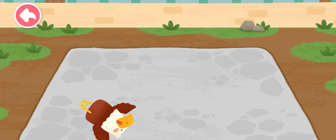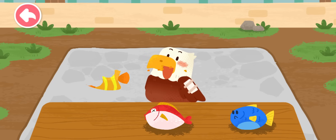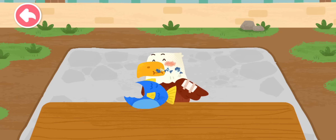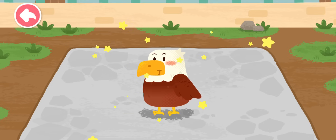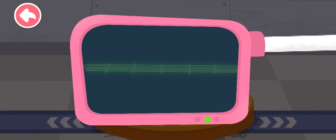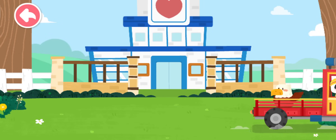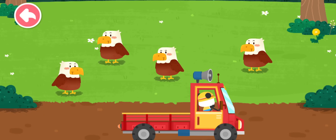Fantastic! The eagle can fly again! The eagle likes to eat fish! It is very healthy now. You've helped an animal again! Let's take it home! The eagle lives in the mountains. Goodbye, eagle!